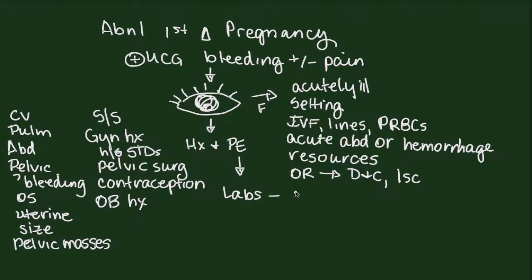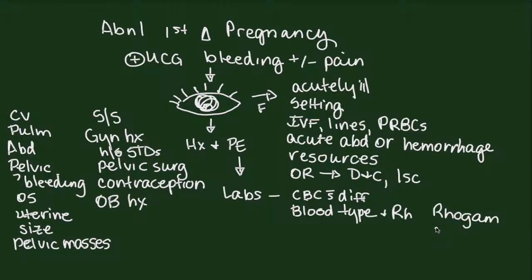We want to get some labs. I like to get a CBC without a differential — I don't find the differential helpful unless I'm worried about infection. I also need to know the patient's blood type and Rh status. Many patients may have delivered previous babies at our facility, so it's worth checking the computer first to save healthcare costs. If she is Rh positive, she will not need Rhogam. If she is Rh negative, even in very early first trimester pregnancy, we do want to give Rhogam in a dose of 50 micrograms.